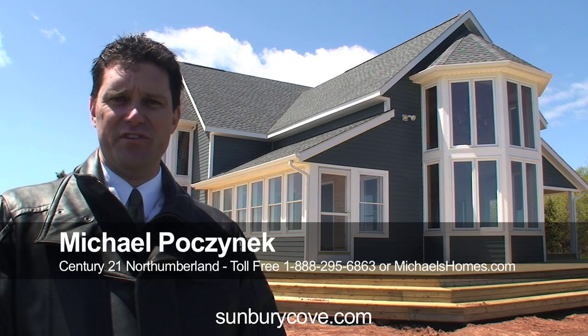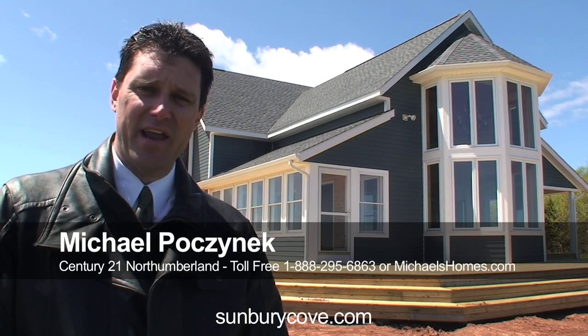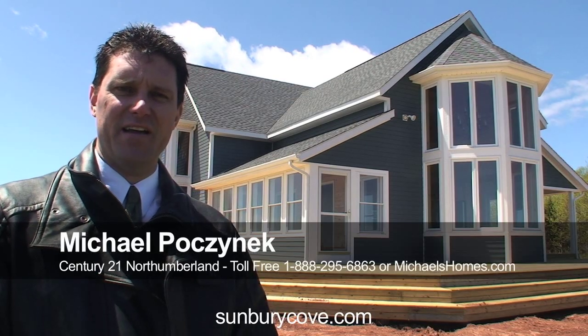Hi there, I'm Michael Posnick with Century 21 Northumberland, and today we're looking at a fabulous brand new home right on the waterfront located in Sunbury Cove Estates, probably one of the best locations on the island. Information can be found at sunburycove.com.